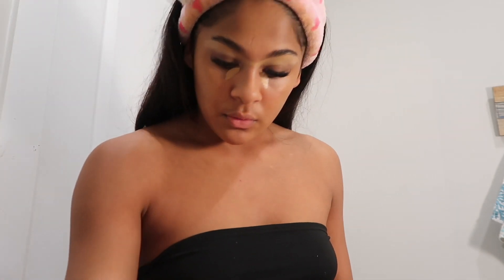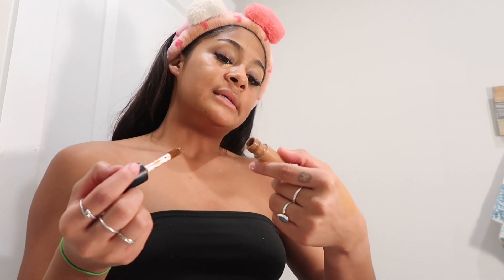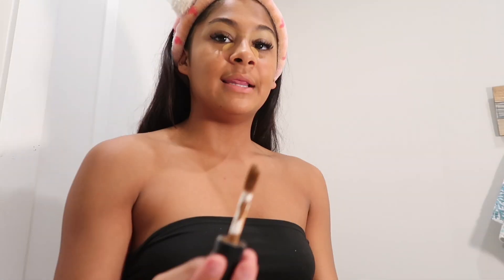We're going to use the ELF 16 Hour Camo Concealer in Matte Finish. I love this wand.